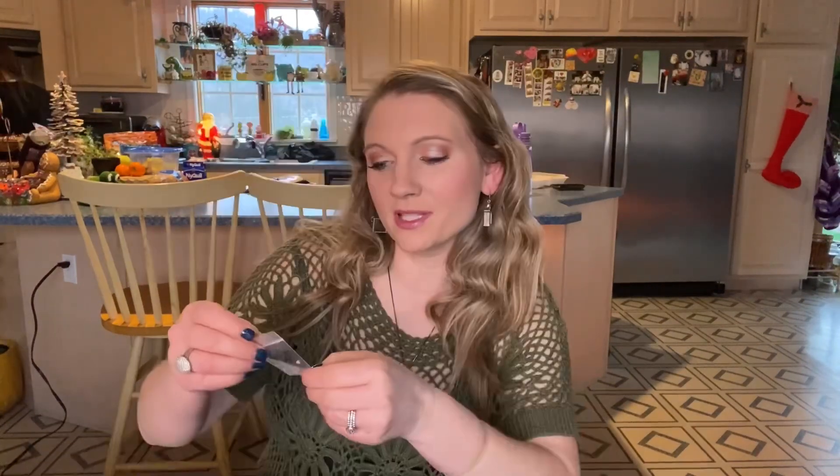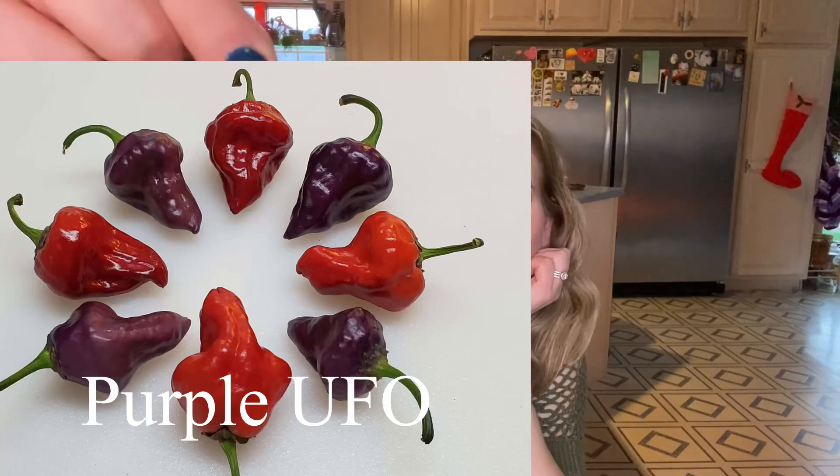I've got them drying on a plate. I don't know if they're salvageable because it's been a while — postmarked around November 21st. This one that looks okay is called Purple UFO.